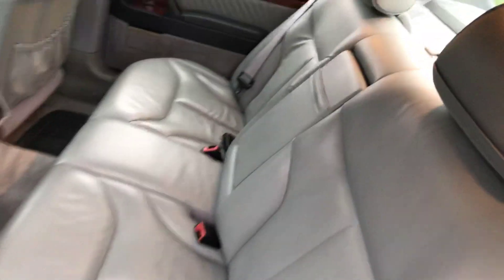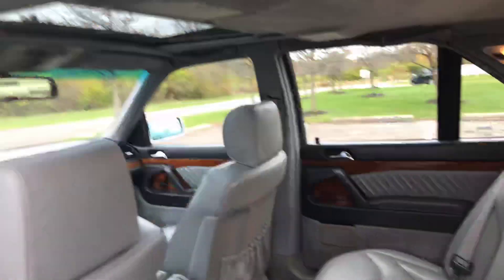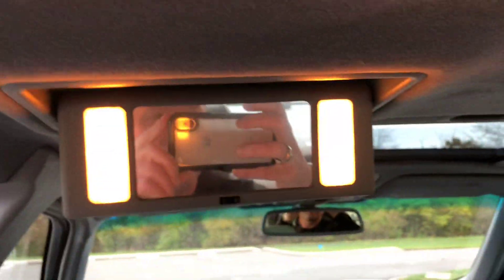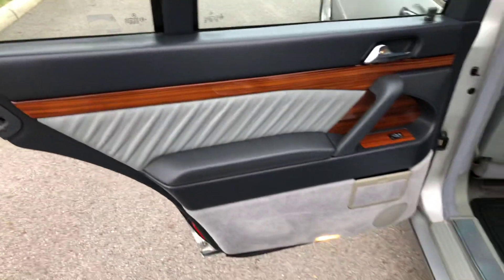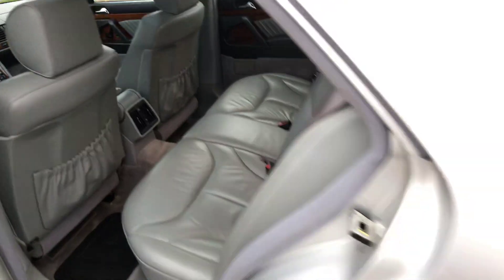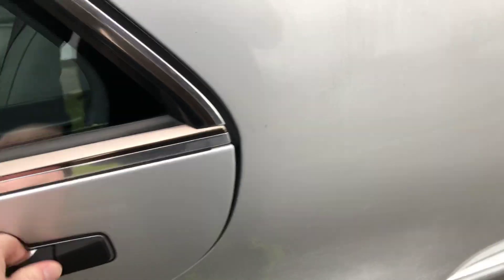The back seat is super nice. Vanity mirrors work, the doors still work. It has a soft close door — works great.